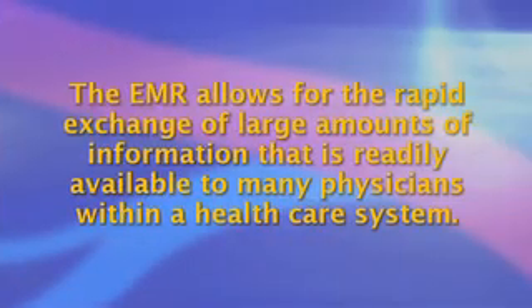Hello, I am Dr. Jim McKenzie and this is a Society for Vascular Surgery briefing about the electronic medical record. The use of the electronic medical record, or EMR, is rapidly becoming the standard method of maintaining both inpatient and outpatient medical documentation. The EMR allows for the rapid exchange of large amounts of information that is readily available to many physicians within a healthcare system.